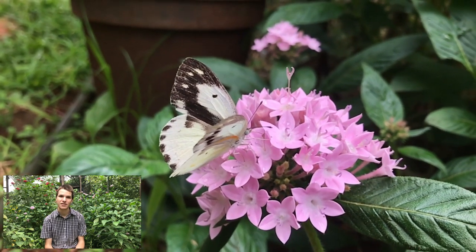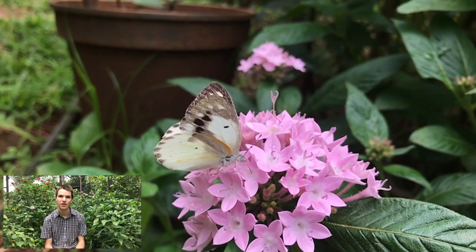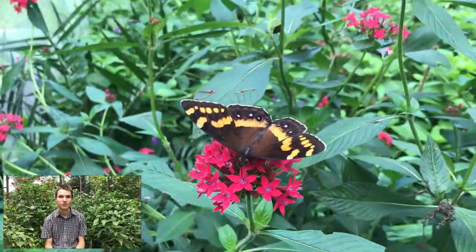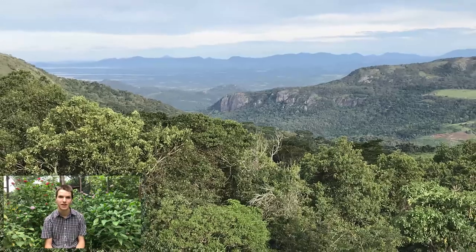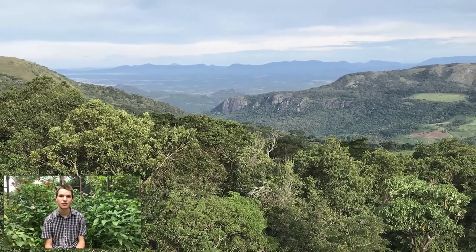Of course, since each butterfly needs a different plant, the areas where we get the most different types of plants are going to be where we find lots and lots of different butterfly species, and it is on these areas that we need to concentrate our conservation efforts most.